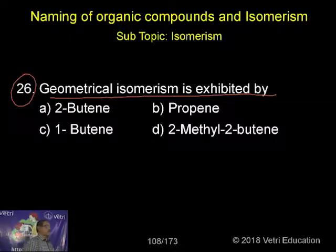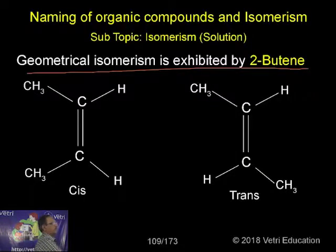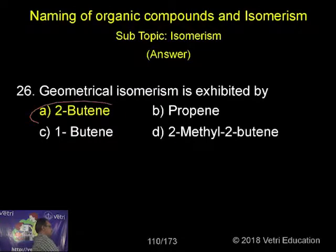The answer is: geometrical isomerism is exhibited by 2-butene. I will explain why 2-butene shows geometrical isomerism. The geometrical isomerism is exhibited by 2-butene — cis-2-butene and trans-2-butene. So the correct answer is 2-butene.